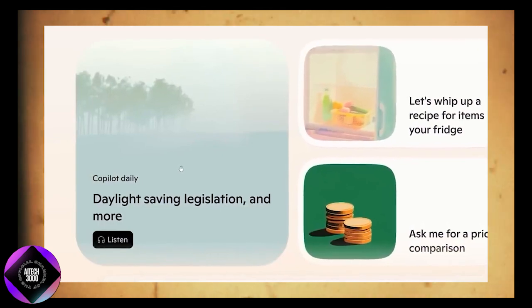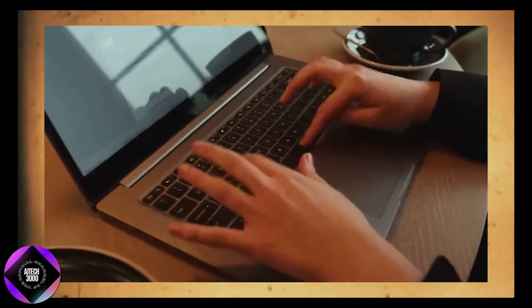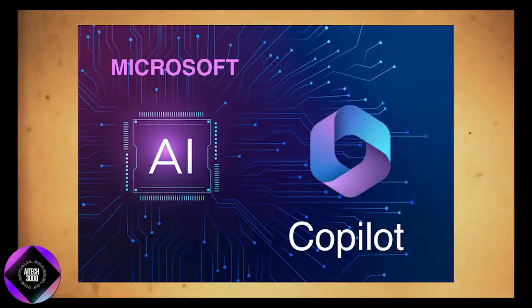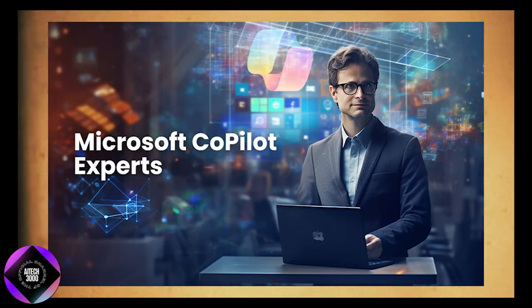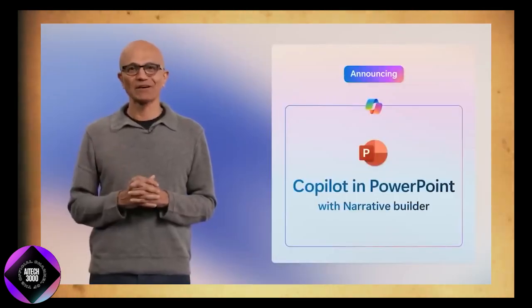Building on this seamless integration is the introduction of Copilot Plus PCs — high-performance machines designed specifically to maximize Copilot's AI potential. These machines are optimized to handle the most demanding AI processes, ensuring smoother and faster performance.